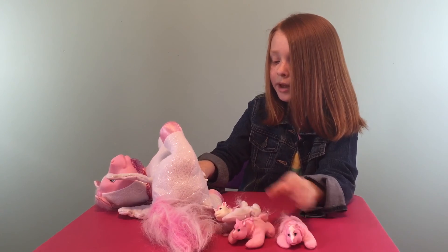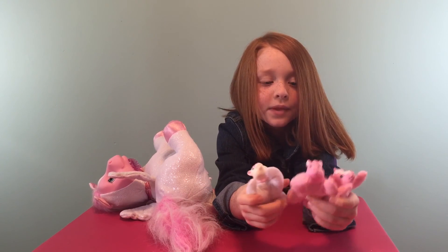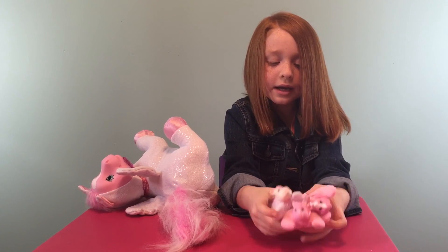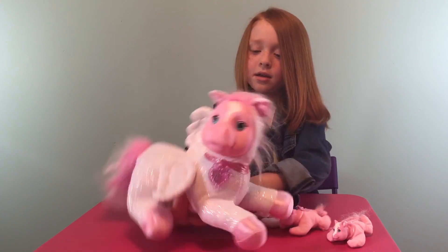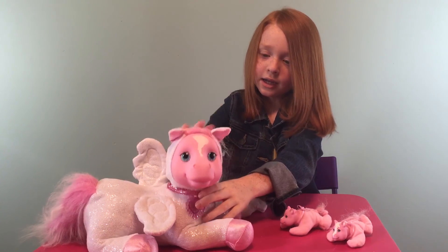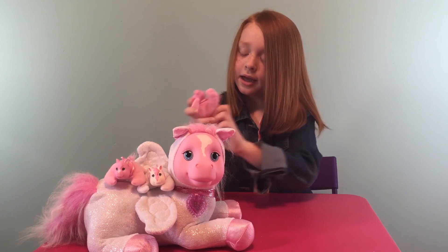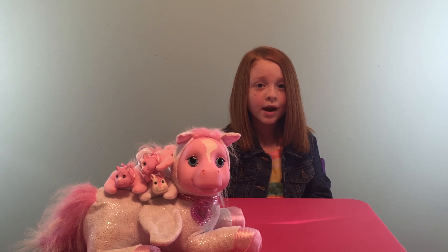Let's see if we got any more babies. We didn't get any more babies. Well, these are cute! We got a pink body, a pink body, and a white body — they are adorable. Here's the mommy right here. Make sure to comment below and tell us what other videos you'd like us to make. Don't forget to subscribe — bye!